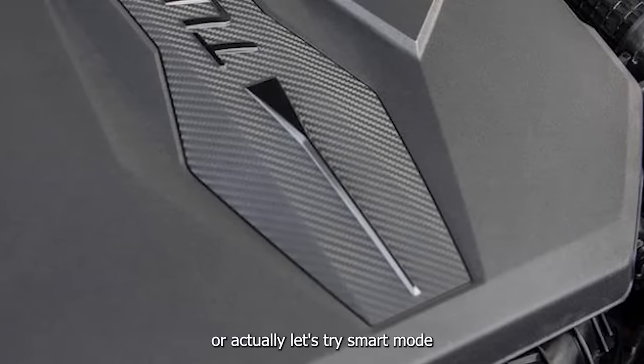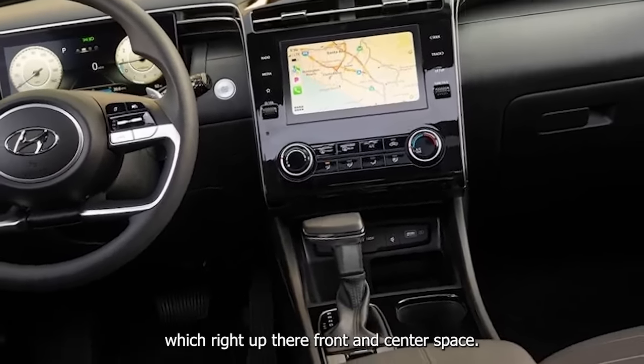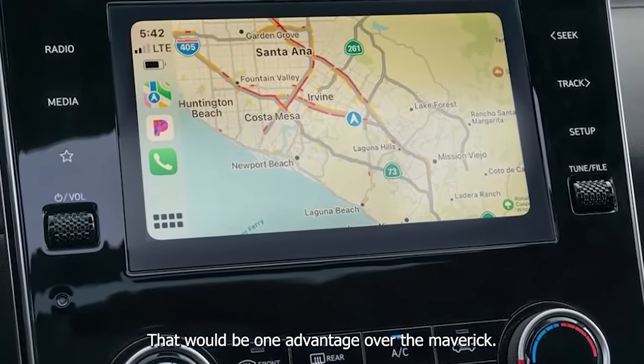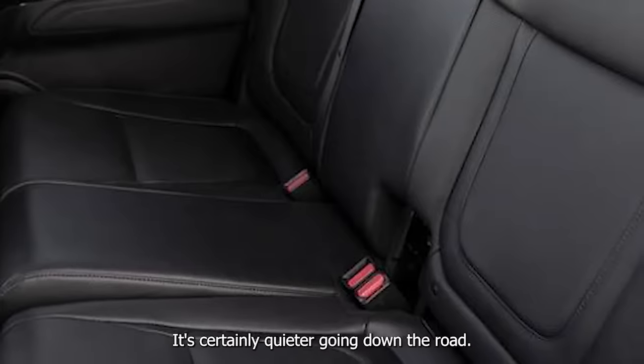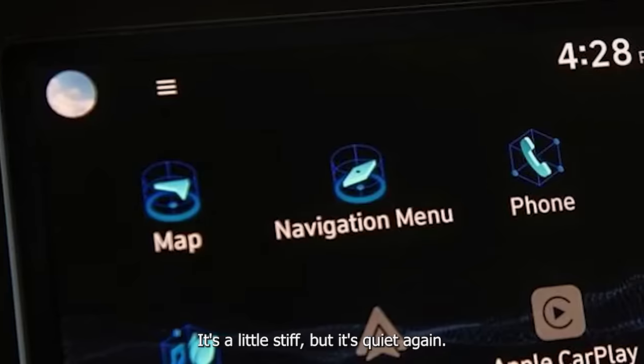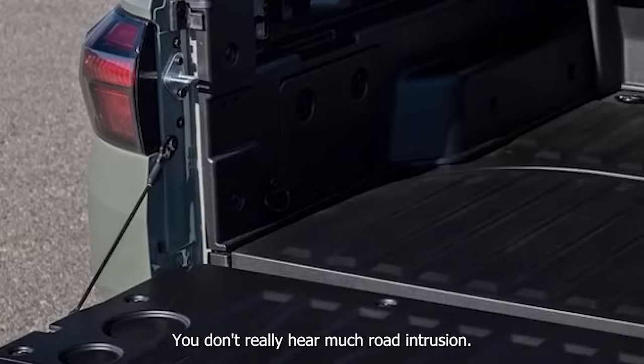Let's try smart mode. Coming up on a rough section here — it's pretty quiet in here, which would be one advantage over the Maverick. It's certainly quieter going down the road. The ride is quite nice as well — a little stiff, but quiet; you don't really hear much road intrusion.